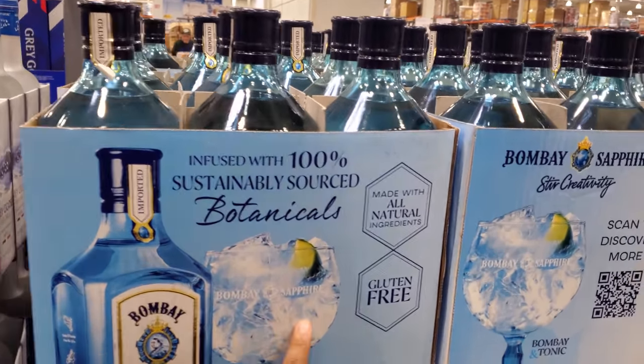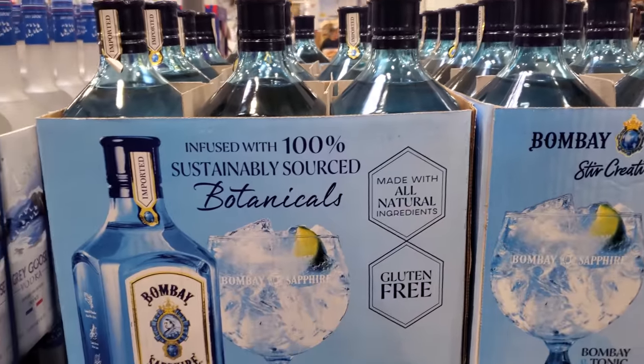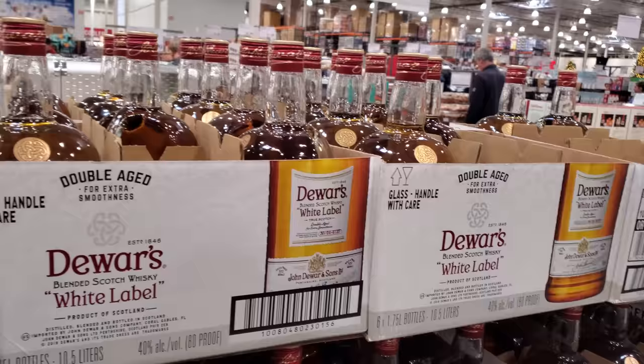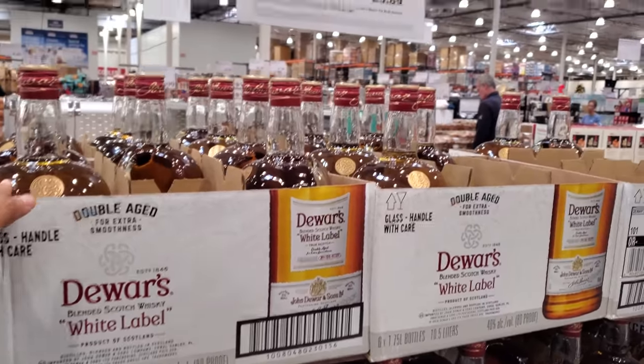It is gluten free, made with all natural ingredients. Same with the white label — when you buy two, you get $6 off, so $23.89.